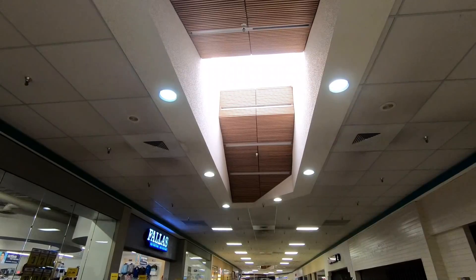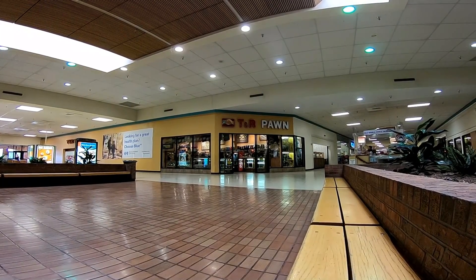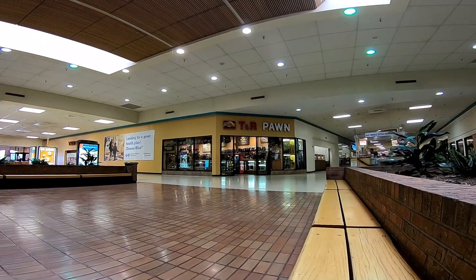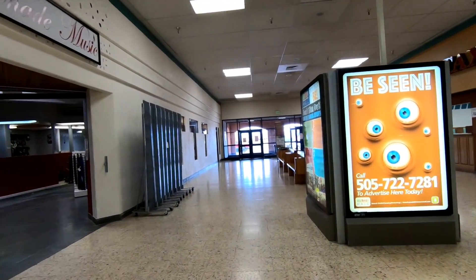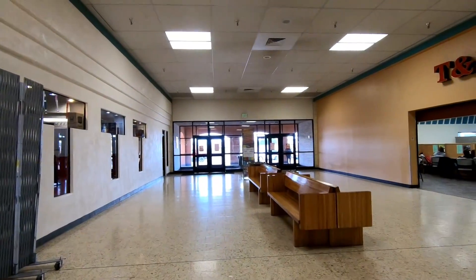Seriously, I love those skylights. A dead mall pawn shop — I wonder if that's something we'll see more of. If you have any memories of shopping at the Rio West Mall in Gallup, New Mexico, I'd love to hear about them down in the comments below.